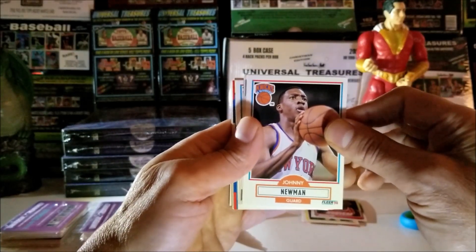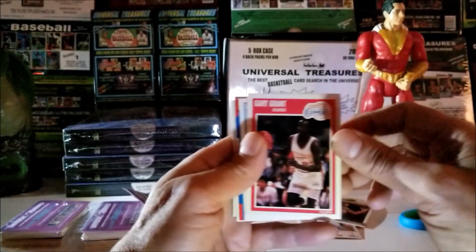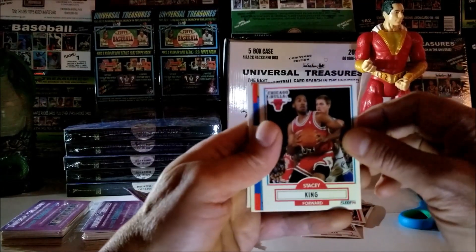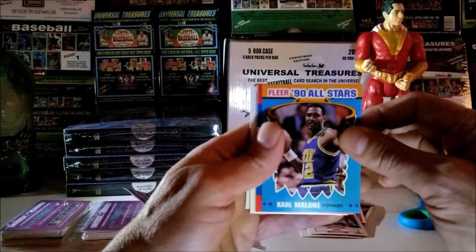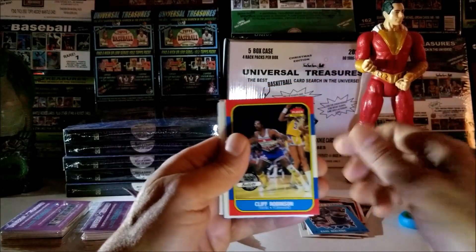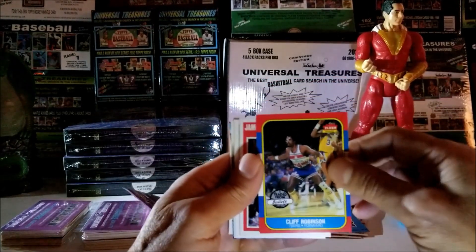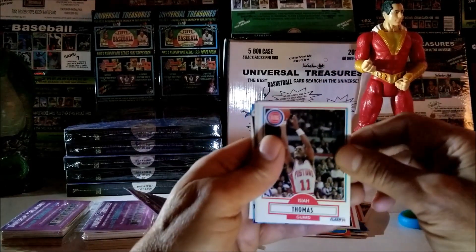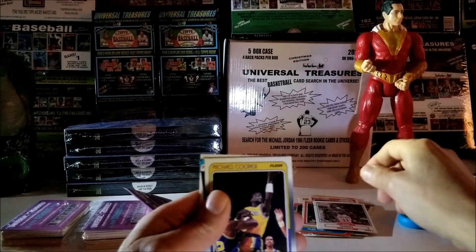Johnny Newman, 1990. Then 1987 Larry Nance. Gary Grant, 1989. Stacy King, 1990. I got something nice right here — that's a Karl Malone 1990 Flair All-Star. Here we got a Cliff Robinson, 1986 — condition looks good. James Edward, 1990. And 1989 Isaiah Thomas.